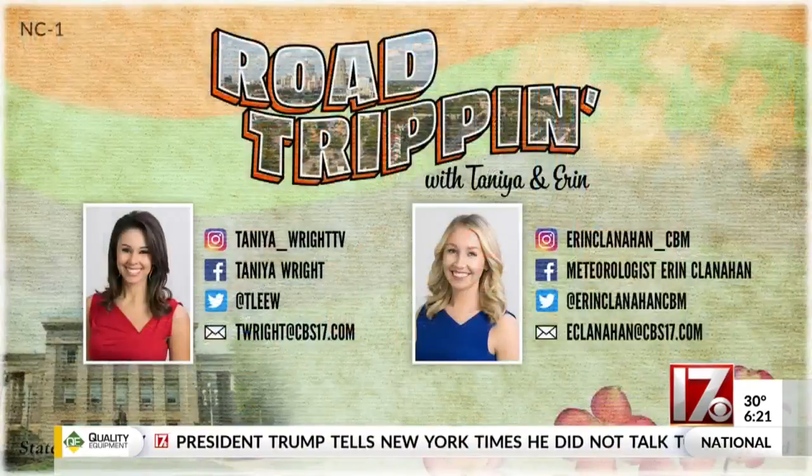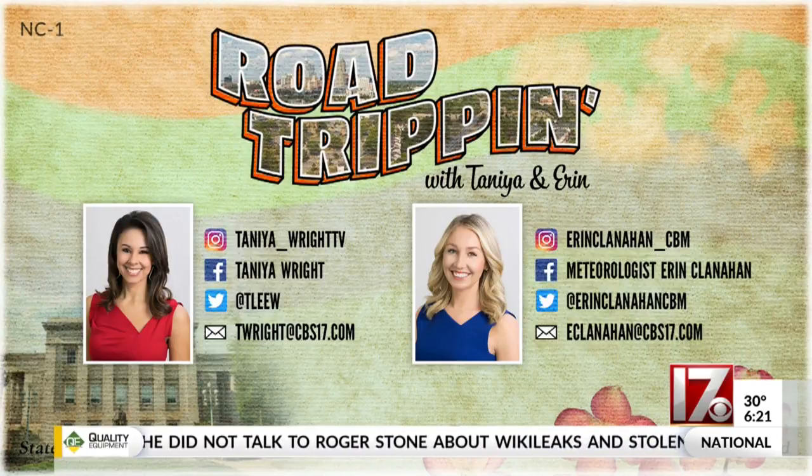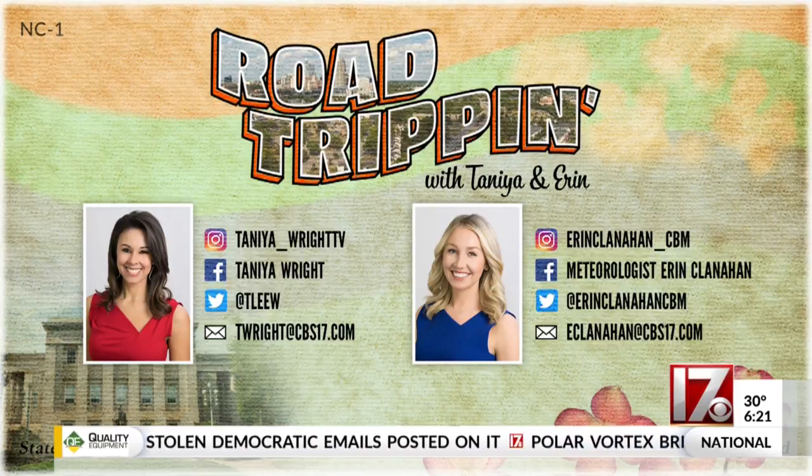They are very nice, and it is very cool. We've done tons of stories like this all over the Triangle, and we have them all on our website, CBS17. You just have to look for the road-tripping section on the homepage. Here's Erin and my social media information, so please send us your ideas. We get tons of ideas from people, and then it helps us find new places to visit.